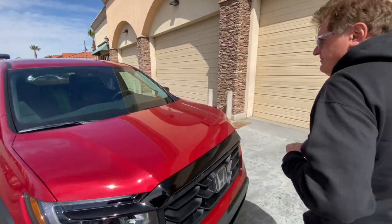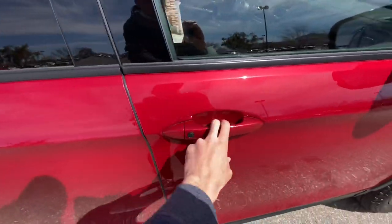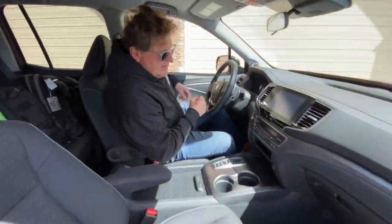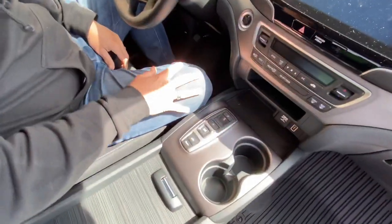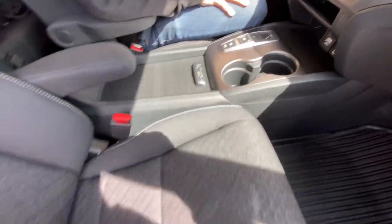Jumping inside — a cool thing about the 2021 Ridgeline is that they all come standard with all-wheel drive and the V6, so it's a solid value. As a base Sport truck, it has everything you need and nothing you don't. The one thing Ridgelines have never had — and this one doesn't either — is a low range. It's not going to be much of a rock crawler.